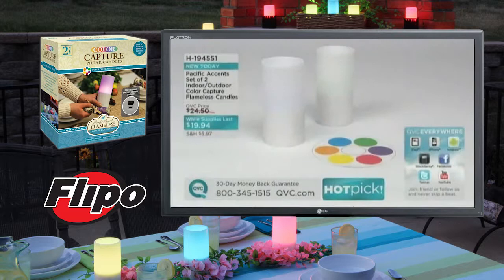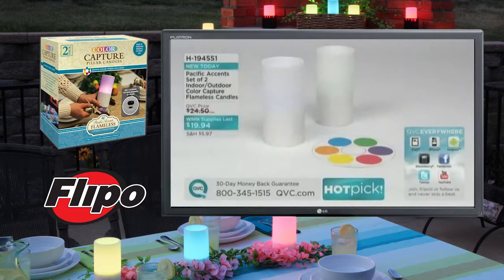This is really very popular, so please stay on the phone lines. Under $20, you'll get two of these candles. Color Capture technology allows you to custom color the candle for the way that you want to decorate. This is brand new today.